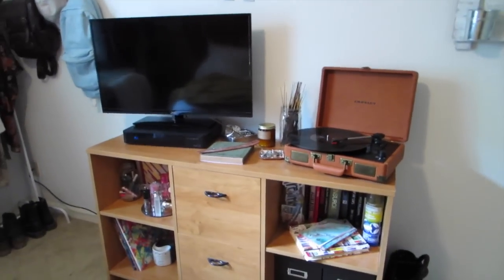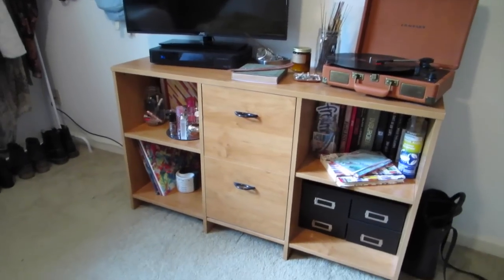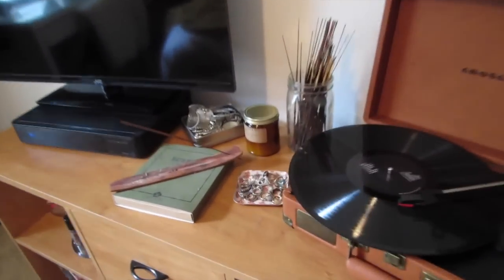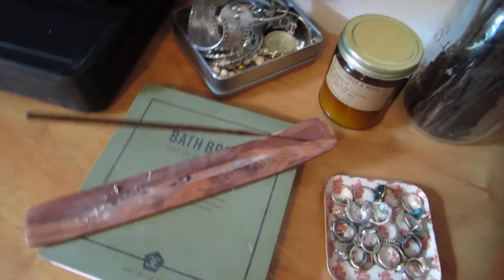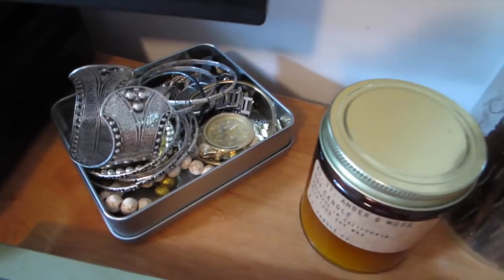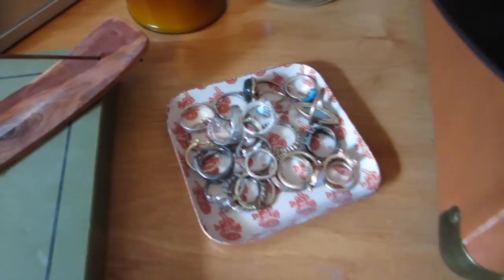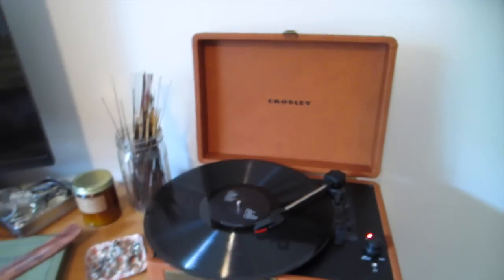For my TV console — my record player totally does not match it and it bothers me every single day. It's just kind of a wood console thing. I don't know where I got it from, but I have my TV right there. In the middle I have an incense burner with an incense stick. Then I have my bracelets, a candle from Urban, and these are all my incense that I keep in a mason jar. I have a lot. And then this little thing from Urban has all my rings.